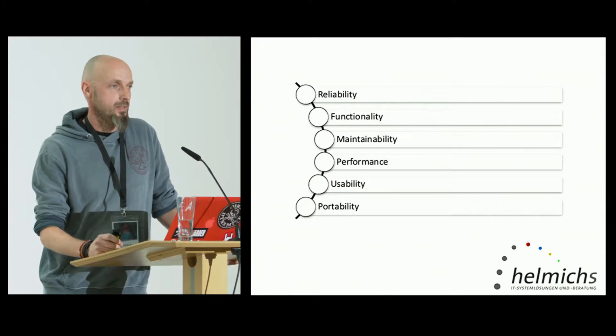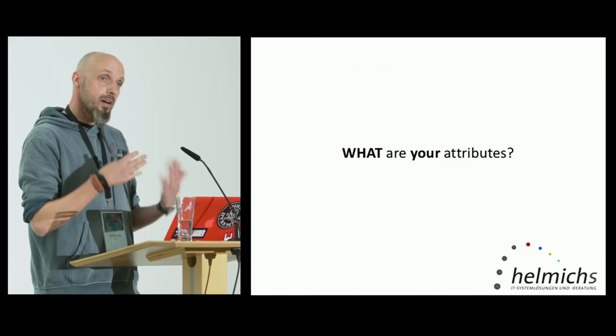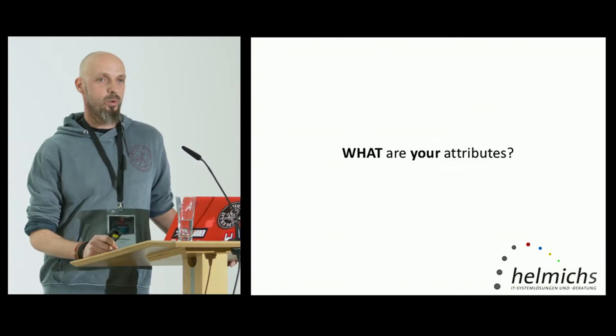Sounds easy, but it isn't, because some of them are contradictory. Imagine performance and maintainability. You want a highly maintainable application, so you write small components that you can plug in and out, exchange, delete, and add new stuff. But you get all the communication overhead, so it might not be as performant as you want. The fastest application I ever wrote was in C++ — it was one function with 500 lines of code, and it was lightning fast. But do you think that's maintainable? I don't think so.